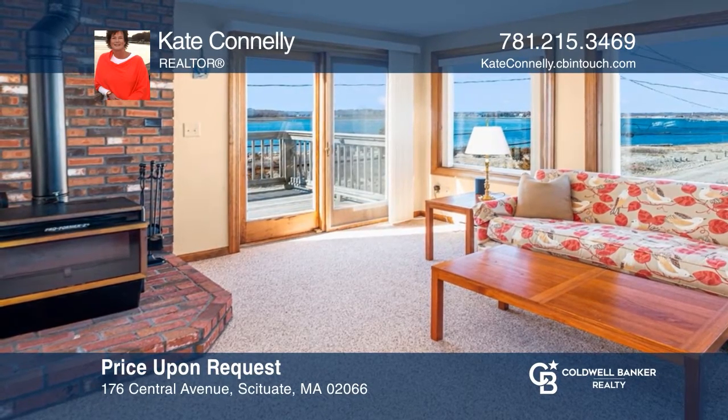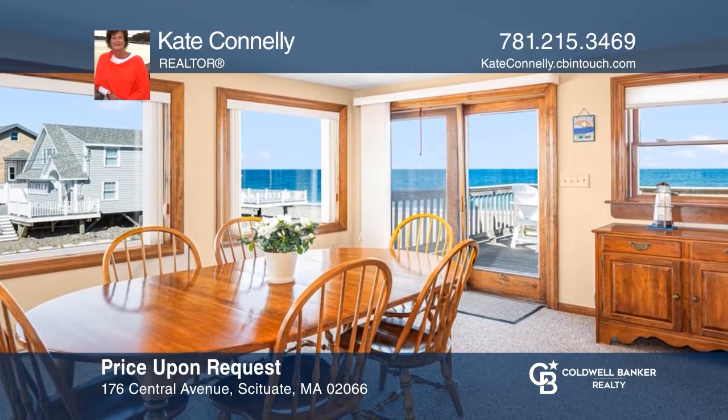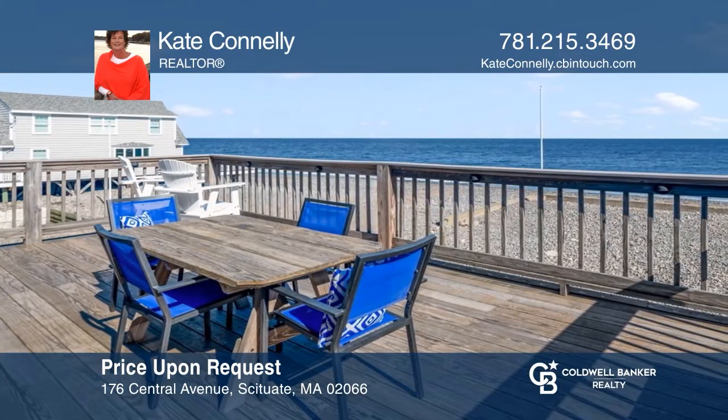Seize your opportunity to own a slice of heaven in this three-bedroom home situated right next to the water. Make this one-of-a-kind home yours today by calling Kate Connolly.